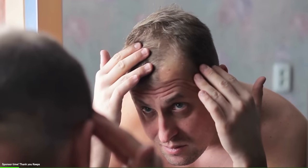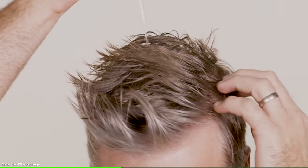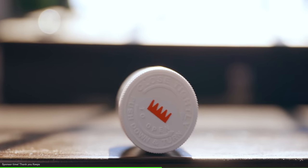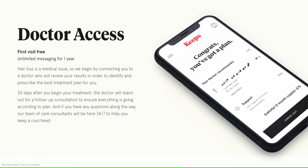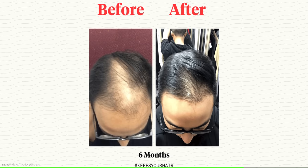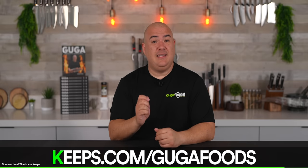Before we try it, I want to thank today's sponsor, Keeps. Two out of three guys will experience hair loss by the time they're 35. Keeps is a subscription service that helps you keep your hair, offering clinically proven, research-backed treatments to stop hair loss and improve hair growth. It is personally tailored for you by a licensed medical provider, affordable, and delivers straight to your door. You also get one year of unlimited on-demand access to a dedicated medical provider, plus an award-winning all-natural thickening shampoo and conditioner system. To get a special offer, go to keeps.com/kugafoods or click the link in the description.